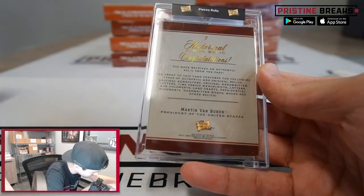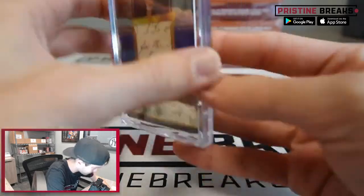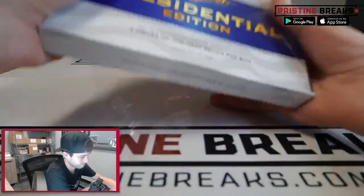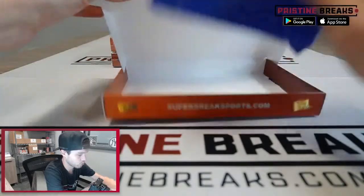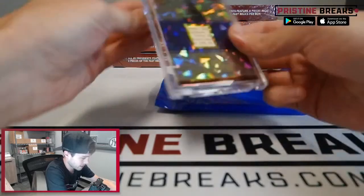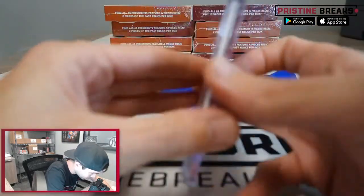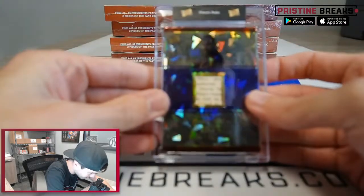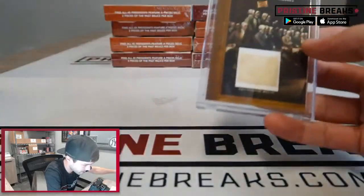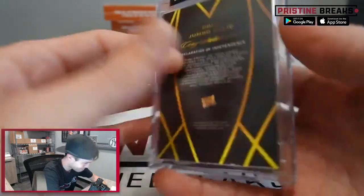Box number two — first one is Martin Luther King Jr. on the solo relic. Didn't know if any of these are numbered or if they have one-of-ones or anything like that. The next one is gonna be the Declaration of Independence — not a whole lot going on on that relic, it's like blank.